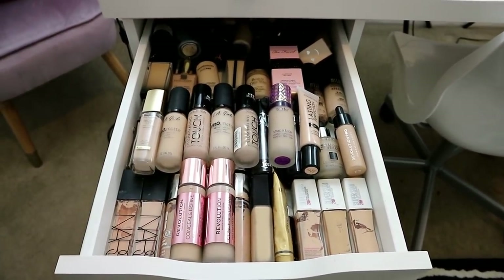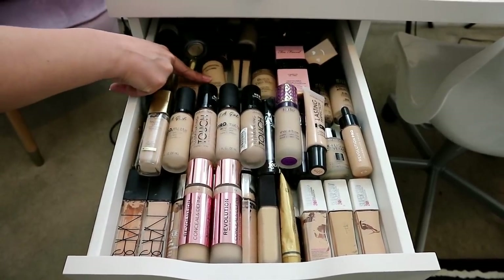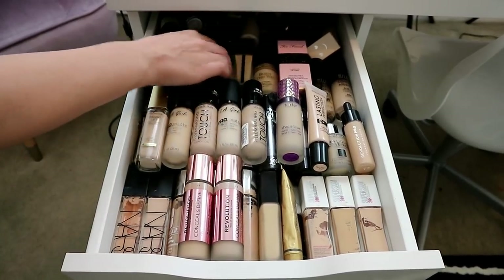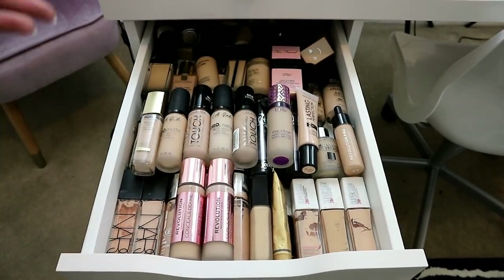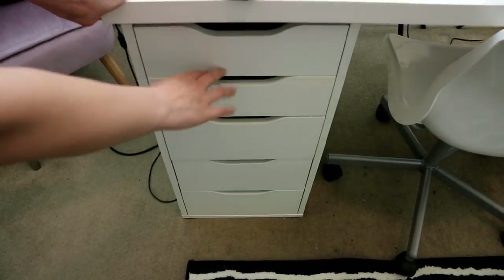I love foundation, it's a little bit of an addiction. I'm not going to go through every individual item because that would take too long. Ones I'm not entirely sure about are Bare Minerals Bare Pro — not sure I really like that one — and Too Faced Born This Way, I don't really like that but I haven't tried it enough to say I hate it.